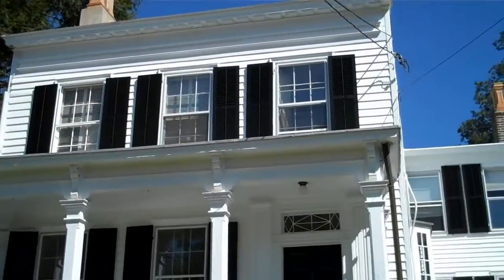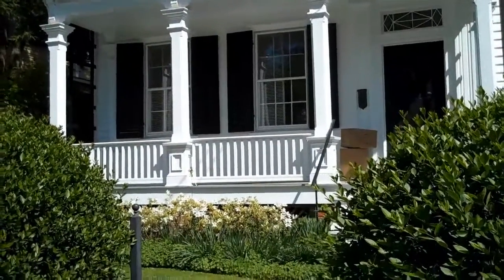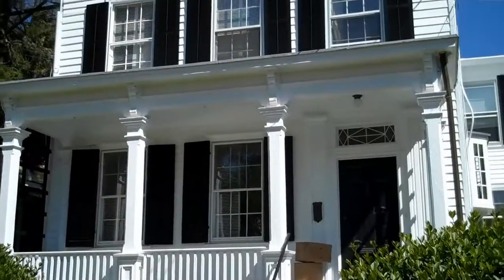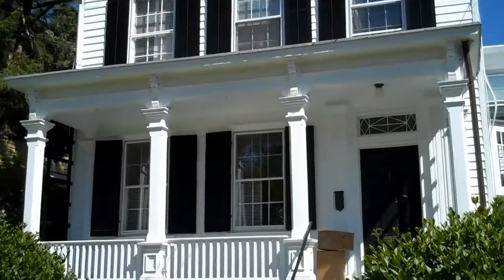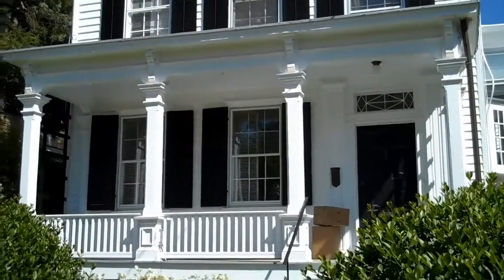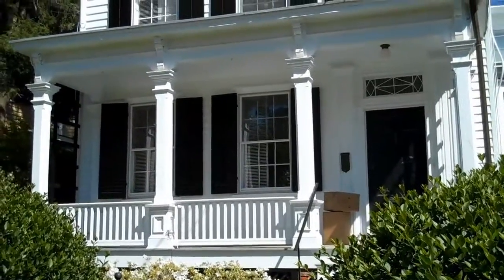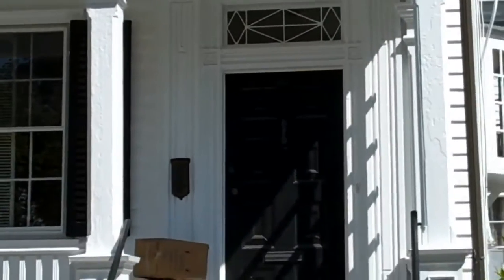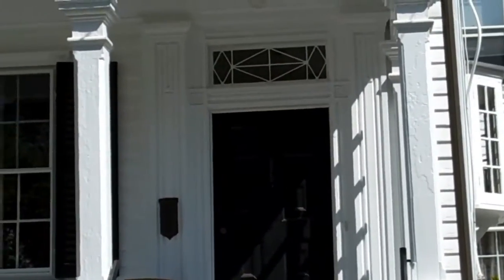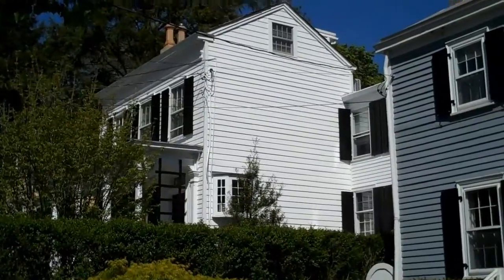We're currently looking at one of the more famous houses in Princeton. This is the house that was occupied by Einstein. Its address is 112 Mercer Street. And if we look very closely, we'll see the number 112 at the top of the black door. Let's look at the side view of Einstein's former residence.